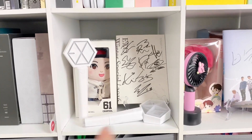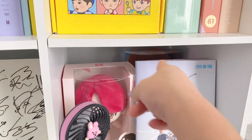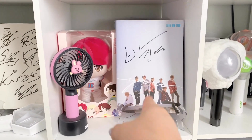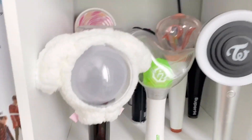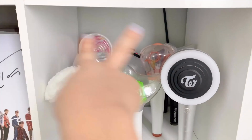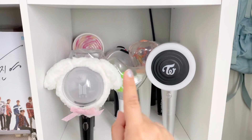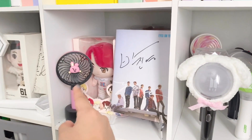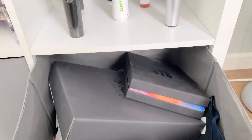Down here I have my EXO light sticks and my EXO signed album, then my Line Friends bear back there, my Jinyoung signed album, and then my light sticks. I have the BTS light sticks, the Twice light sticks, Red Velvet, Super M in back, Pentagon back there, Got7, and that BT21 thing.